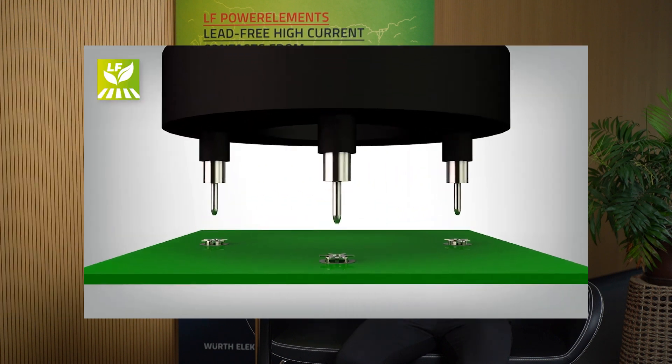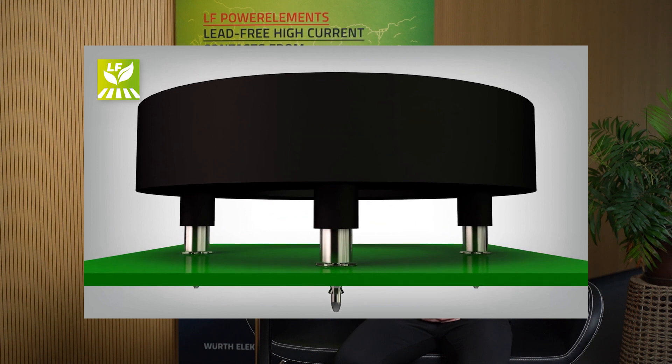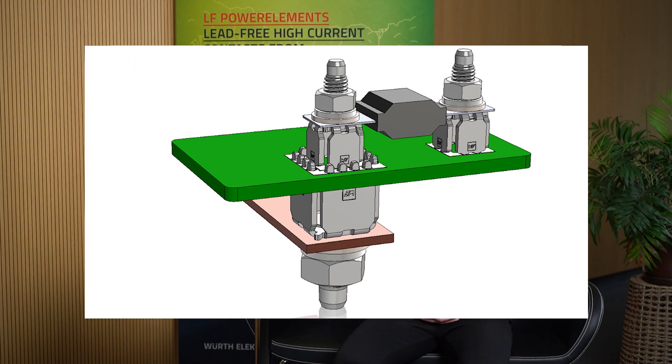The next application shows the connection of a three-phase motor with our LF Power Basket SMT. Finally, you can see a double-sided assembly with the LF Power Plus in connection with a bus bar and a fuse.